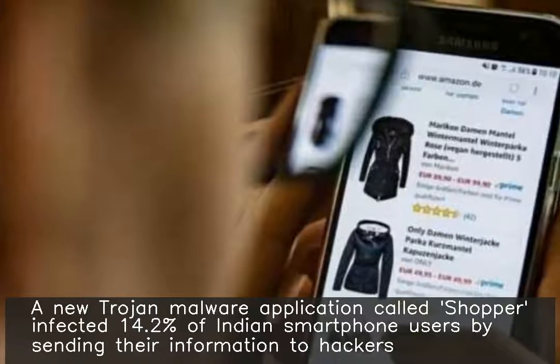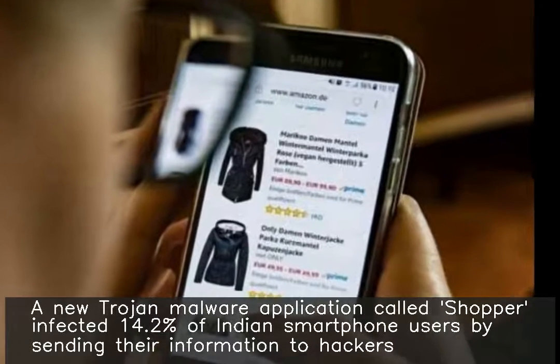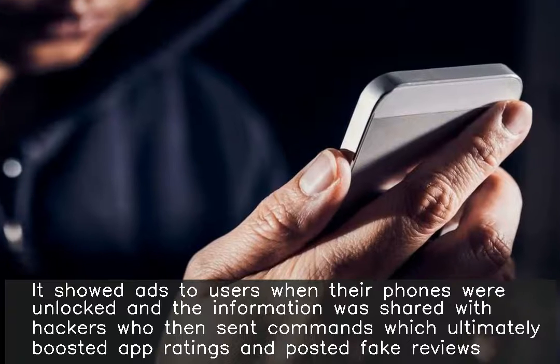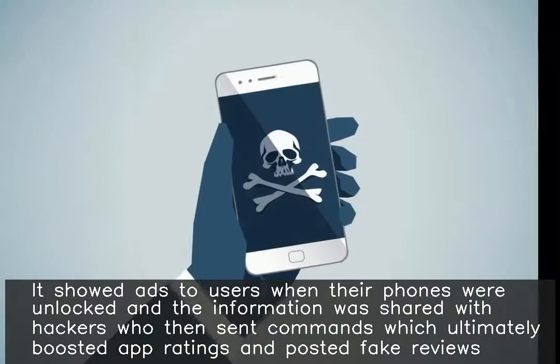A new Trojan malware application called Shopper infected 14.2 percent of Indian smartphone users by sending their information to hackers. It showed ads to users when their phones were unlocked, and the information was shared with hackers who then sent commands.